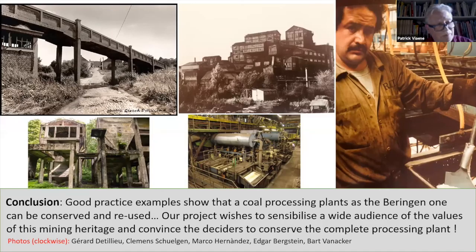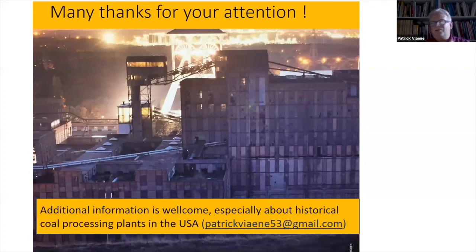To conclude: good practice examples show that a coal processing plant like Beringen can be conserved and reused with a minimum of effort. You can say it's a lot of money — but do you know that 20 million euros is the price of five kilometers of highway? So everything is relative. Our project wishes to raise awareness among a wide audience, not only experts, and of course to convince decision-makers to conserve the complete processing plant. Thank you for your attention, and please give us additional information about historical coal processing plants in the United States — we have very little information about similar conservation problems in the States. Thank you, and good evening, everybody.